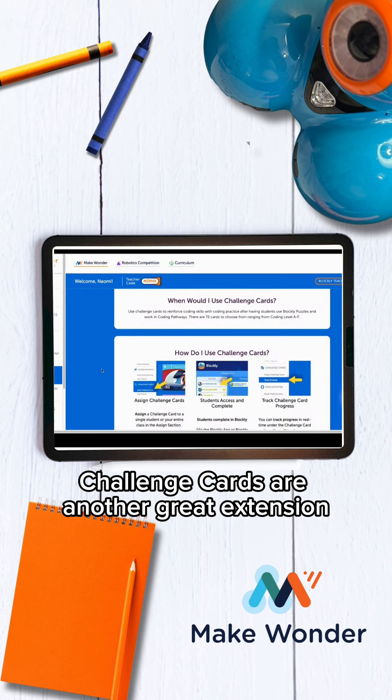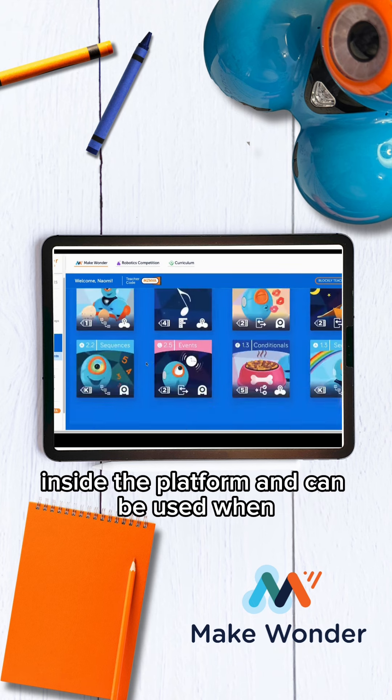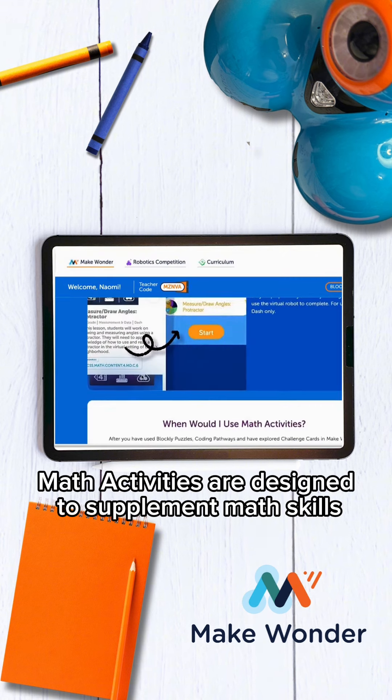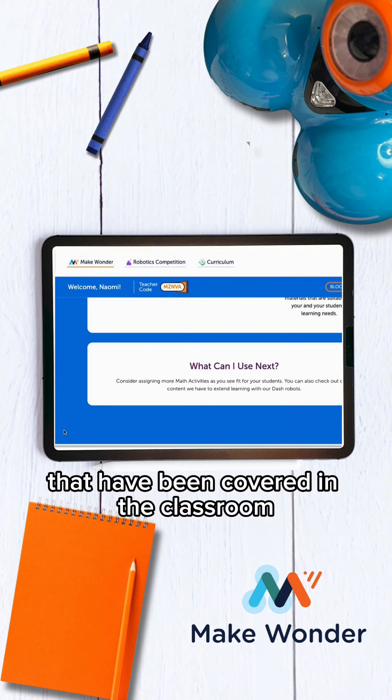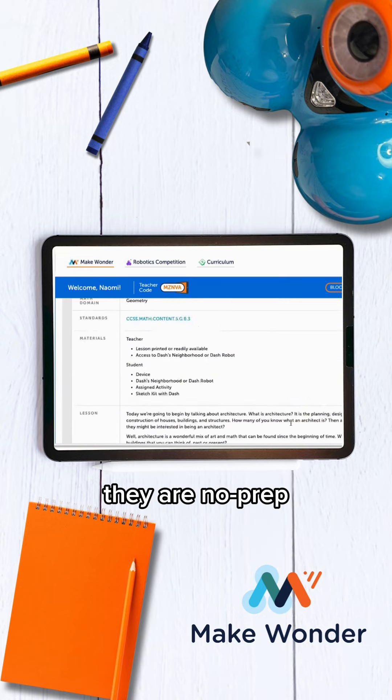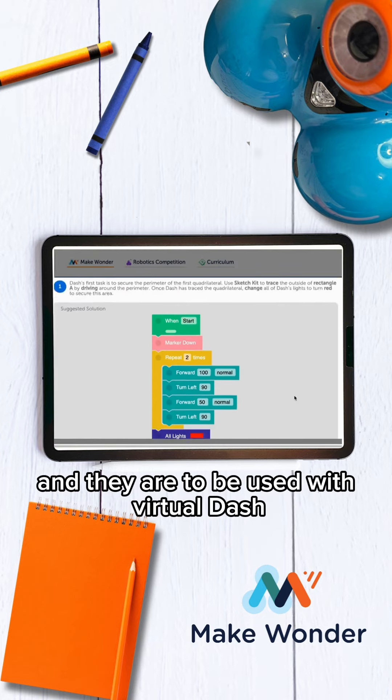Challenge cards are another great extension inside the platform and can be used when connecting with Physical Dash. Math activities are designed to supplement math skills that have been covered in the classroom for grades three through five. They are no prep and they are to be used with Virtual Dash.